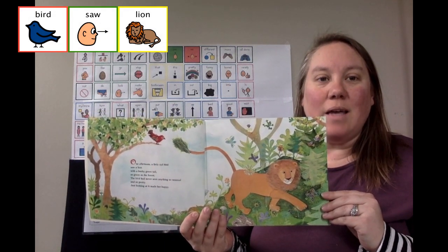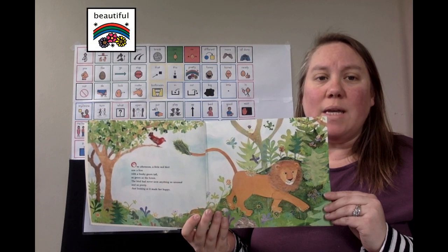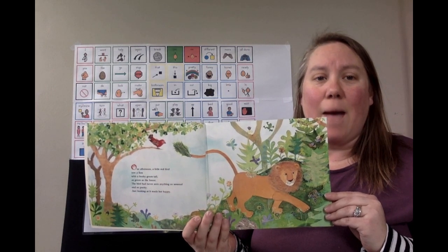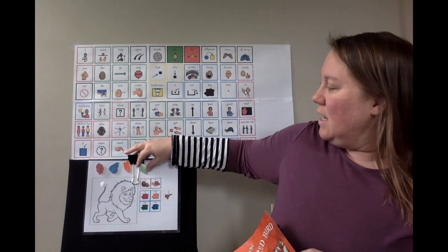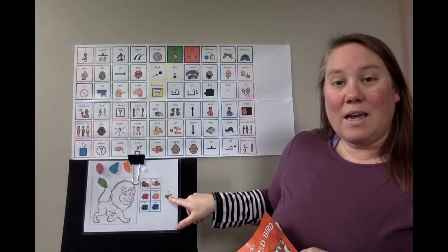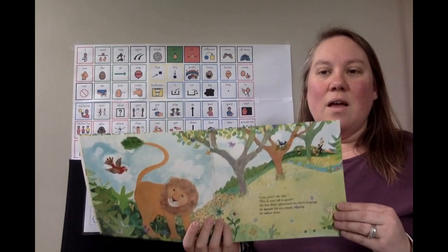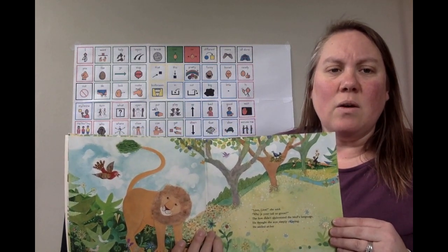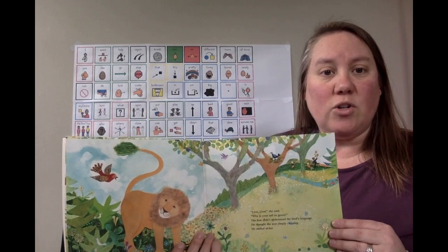Bird saw Lion. Bird saw Lion had a beautiful green tail and it made her happy. You see, Lion has a green tail. Bird asked Lion, what made your tail green? Lion did not understand.